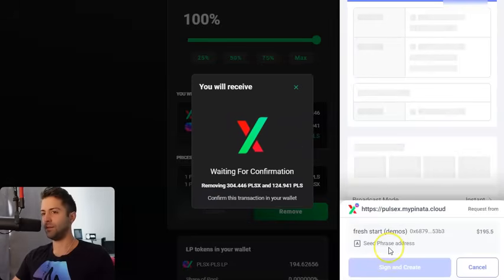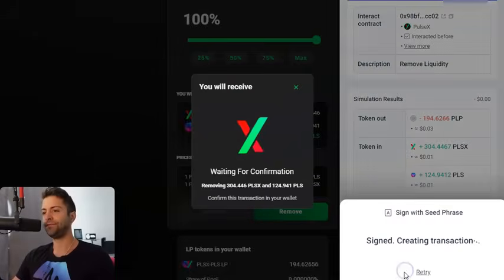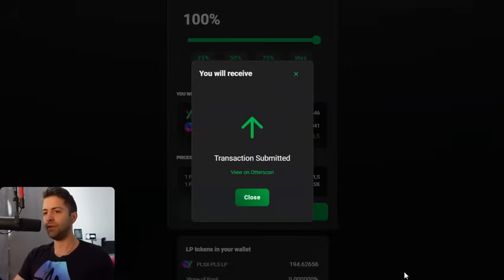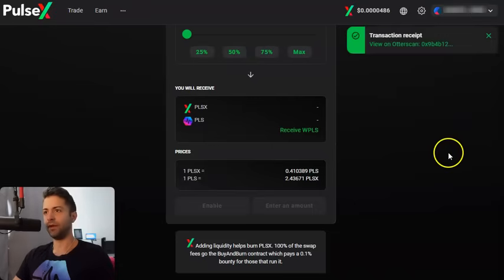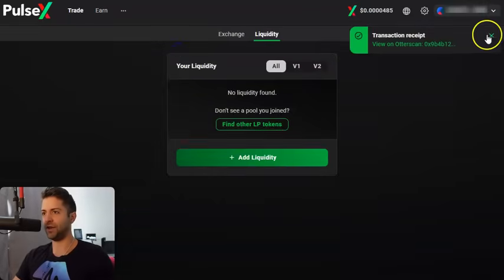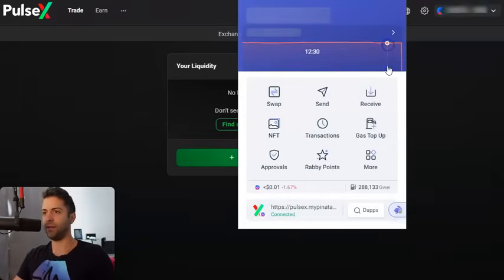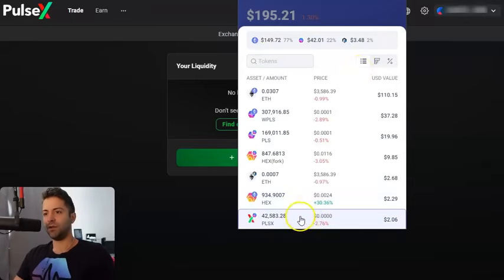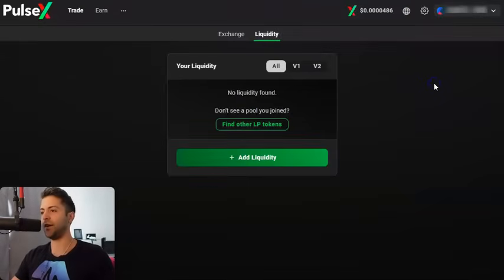Confirm — it pops up your wallet. We just go ahead and click Confirm in the wallet to make the transaction and wait a couple seconds. This box down here will go away after the transaction goes through. Look, you can see the transaction receipt. I no longer have any PLPs here. I can go back to this page — I don't have any liquidity pools anymore, and that 300 PulseX and 100 Pulse went back into my wallet. I could pull up my wallet balance and notice I have a couple more Pulse coins and a couple more PulseX coins. That's how you do liquidity providing.